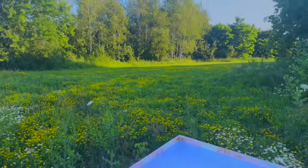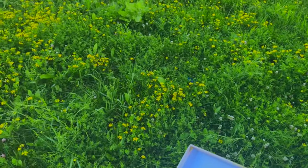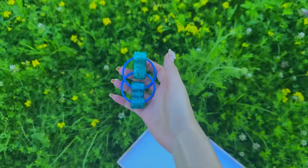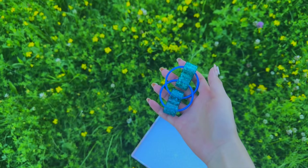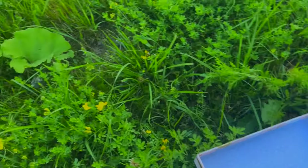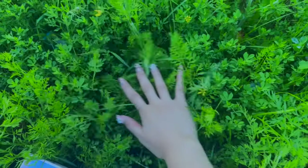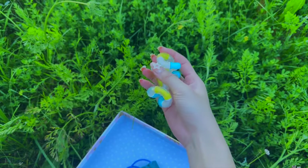We just got here at a field — let's see if there are any fidgets. Hmm, what is that blue thing? Oh my goodness, we just found our first fidget and it's a giant bike chain! Let's add it to our basket and keep looking. These grasses are quite tall — I wonder if there's anything inside.